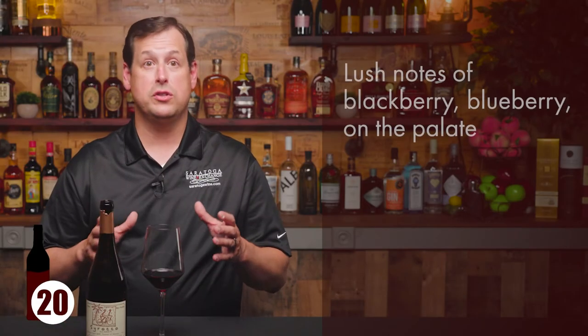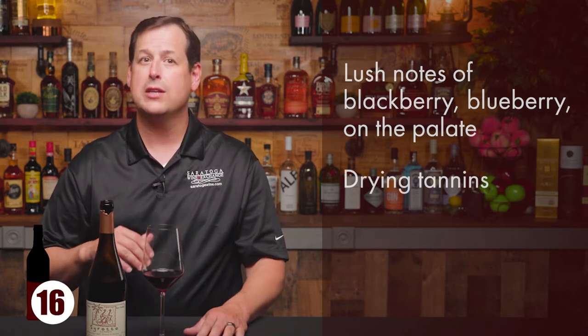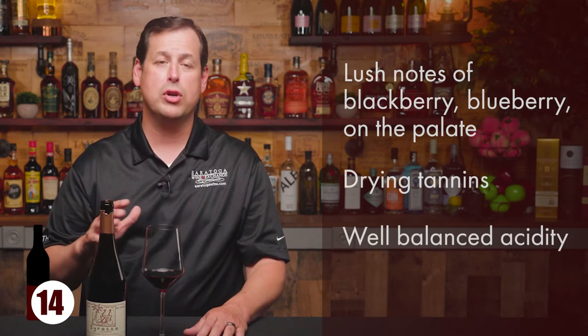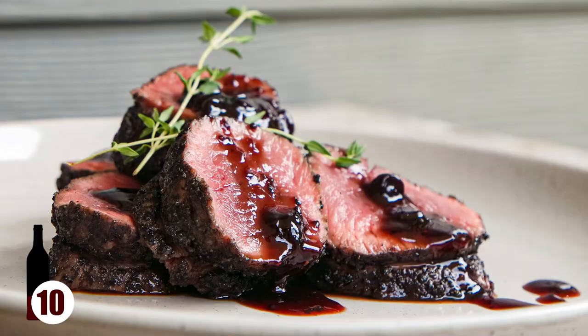You get lush notes of blackberry and blueberry on the palate. It's got some nice drying tannins on the finish. It has a really well-balanced acidity and it screams to be paired with food. This wine pairs well with roast meat, smoked brisket.